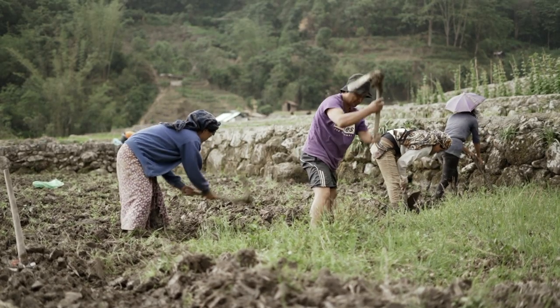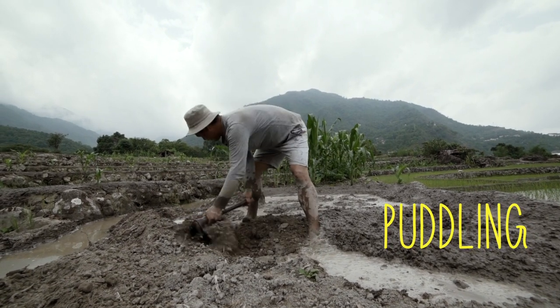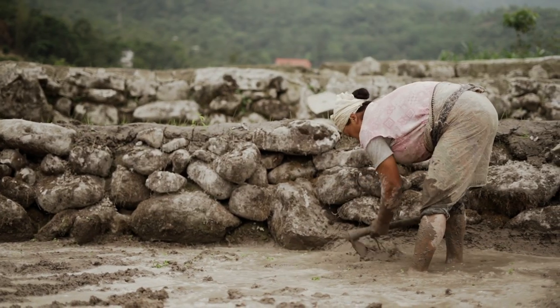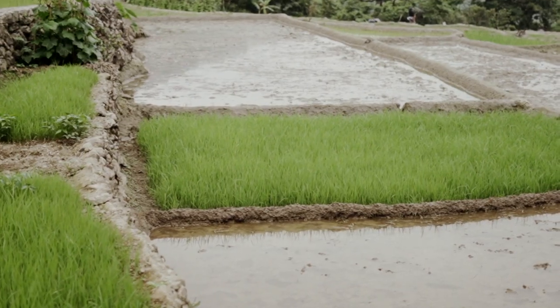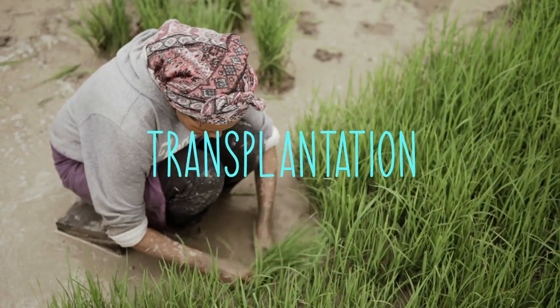When the rainy season starts, the digging of the soil and puddling of the paddy fields begin. This process draws out the weeds and softens the soil to enable plantation. The seedlings of the paddy are then transplanted from the nursery bed to the fields.